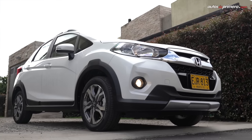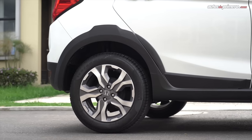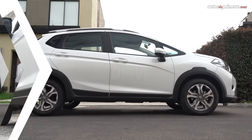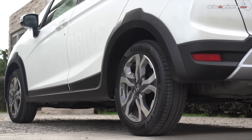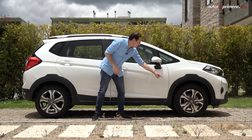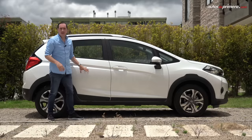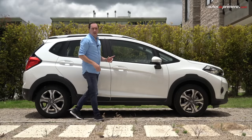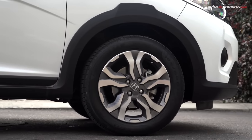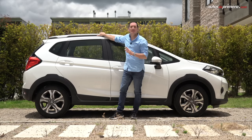La Honda WRB tiene personalidad propia y está diseñada bajo la filosofía Solid Wind de la marca. De perfil se nota un diseño único y diferente, destacado por los protectores de color negro en las ruedas y en la parte baja del carro. La línea de cintura parte desde la llanta delantera y se proyecta hacia atrás, donde se ubican las manijas. Todas las versiones equipan rines de 16 pulgadas; esta versión EX son bitono y tiene barras de techo con capacidad de carga de 50 kilos.